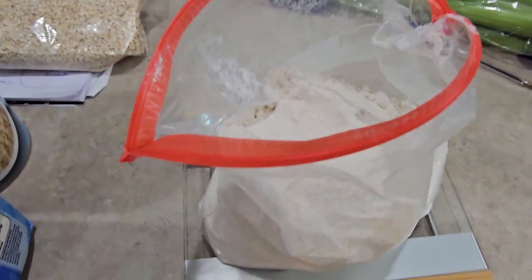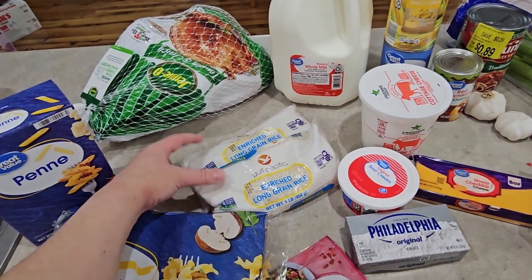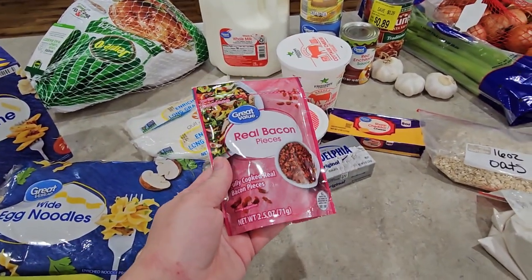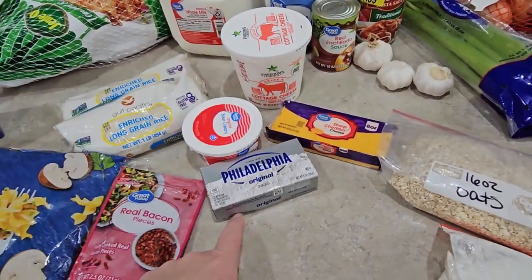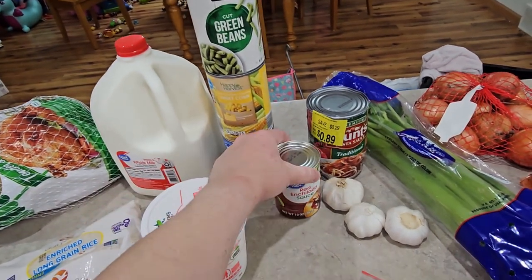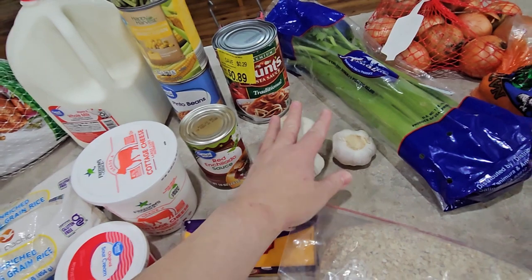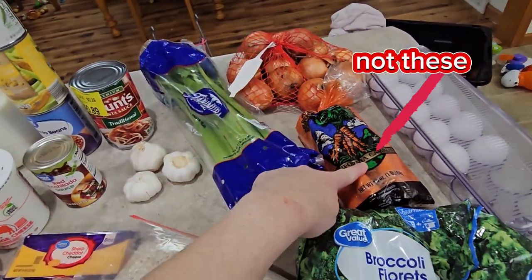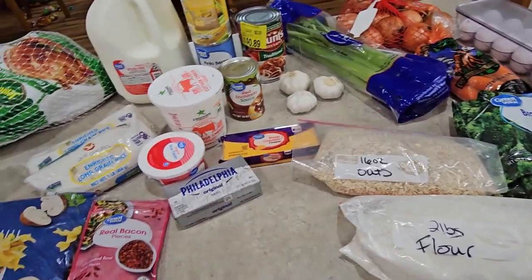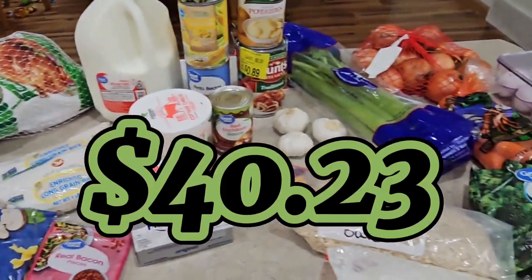I'll show you what I bought and then we can get to cooking. These are the items we're using for this week: egg noodles, penne, a turkey, a gallon of milk, two pounds of rice, a package of real bacon pieces, sour cream, cream cheese, cheddar cheese, cottage cheese, green beans, corn, pinto beans, red enchilada sauce, pasta sauce, clearance pasta sauce, garlic, celery, three pounds of onions, a pound of carrots, two packages of frozen broccoli, pounds of flour, and a can of potatoes.